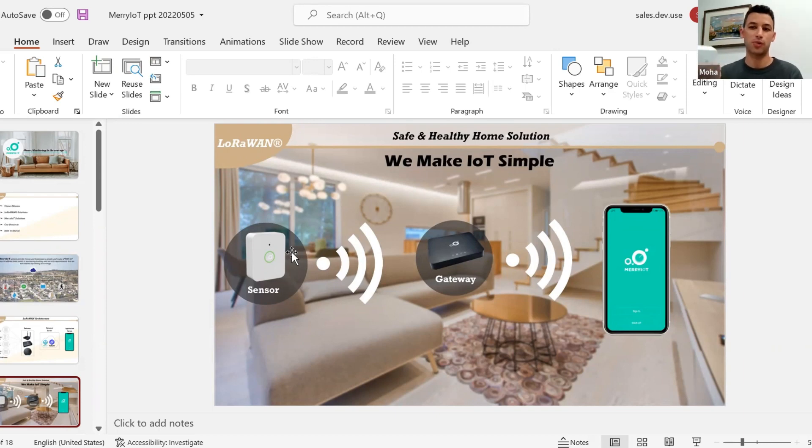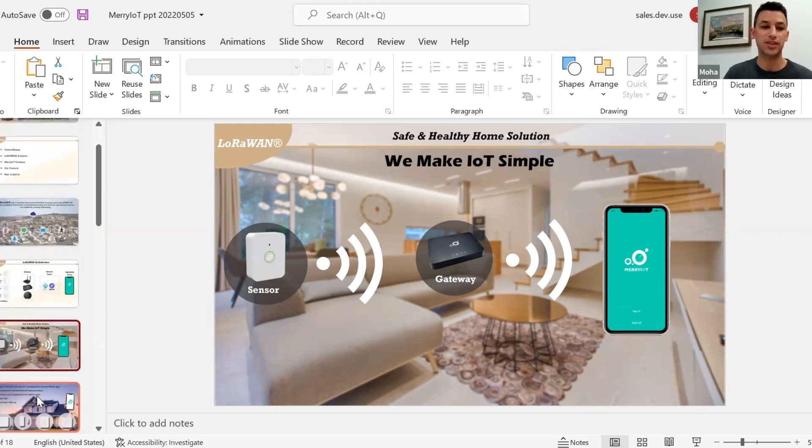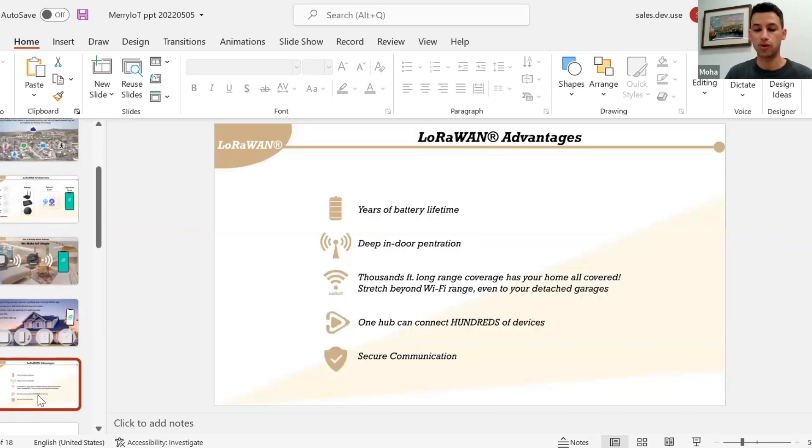Some people might argue these sensors are similar to Wi-Fi, Zigbee, or Bluetooth devices, but the beauty of LoRa is that with one of these sensors you don't need to replace batteries for years. With LoRaWAN technology, sensors can run for many years. You also get deep indoor penetration — even gateways in your neighborhood can provide coverage. It is a secure communication protocol, and you can connect thousands of devices to one hub.